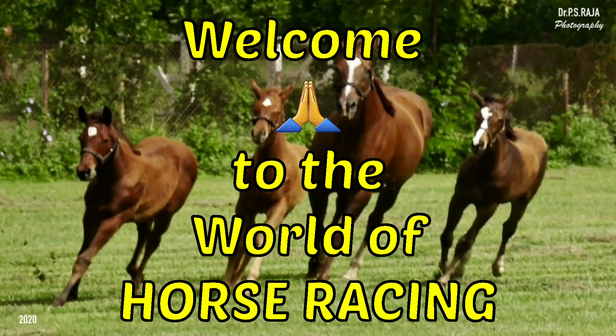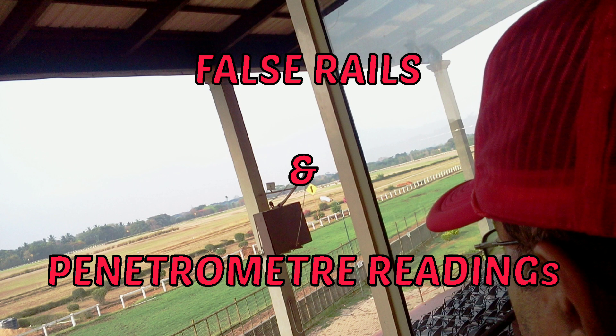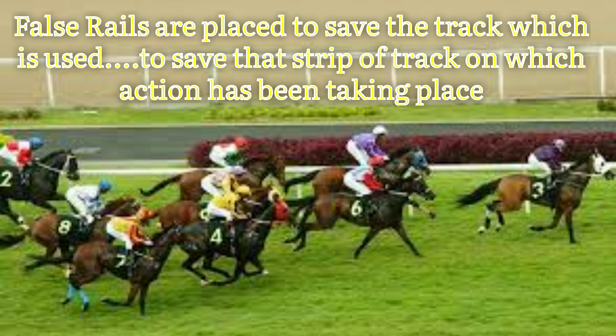I explain to you the importance, definitions and use of the false rails as well as the penetrometer readings, which are an important sign on a racing day in India. False rails, as you read on race day in the race cards, come in widths of no false rails, 2 meters wide, 4 meters wide, 6 meters wide, and 8 meters wide and so on.